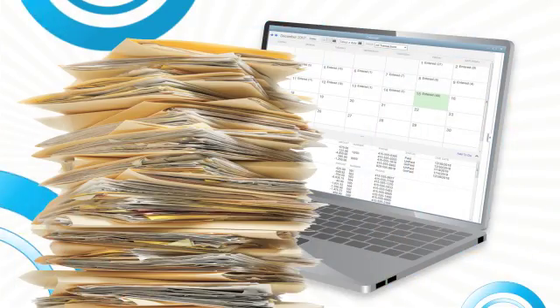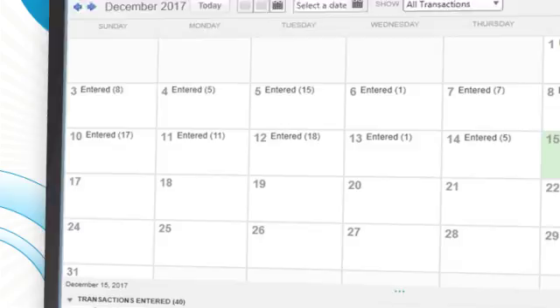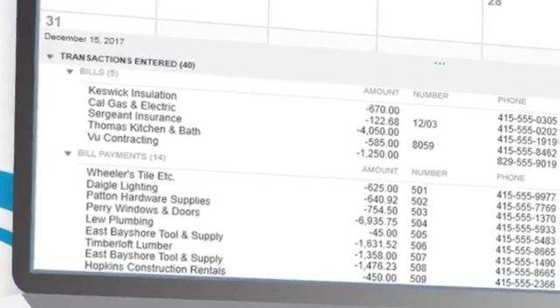And no more sifting through piles of paper to figure out what bills are due. QuickBooks shows you what's due when, so you can stay organized and never be late with a payment.